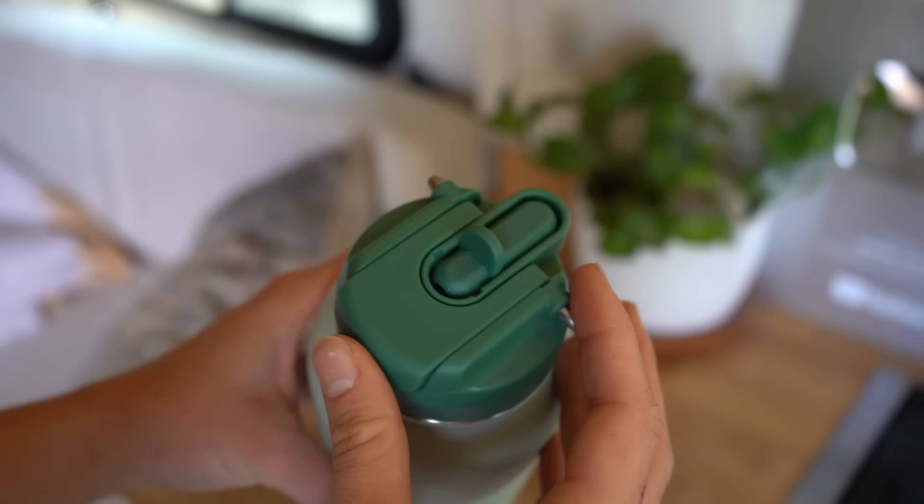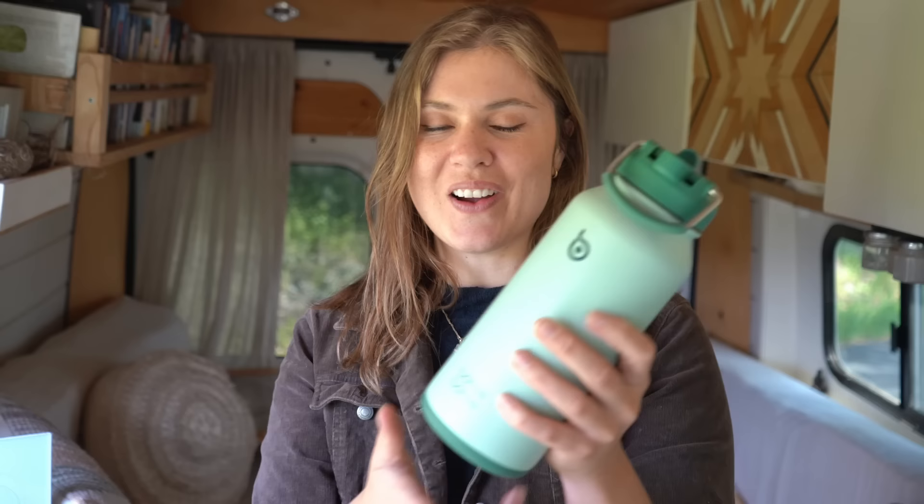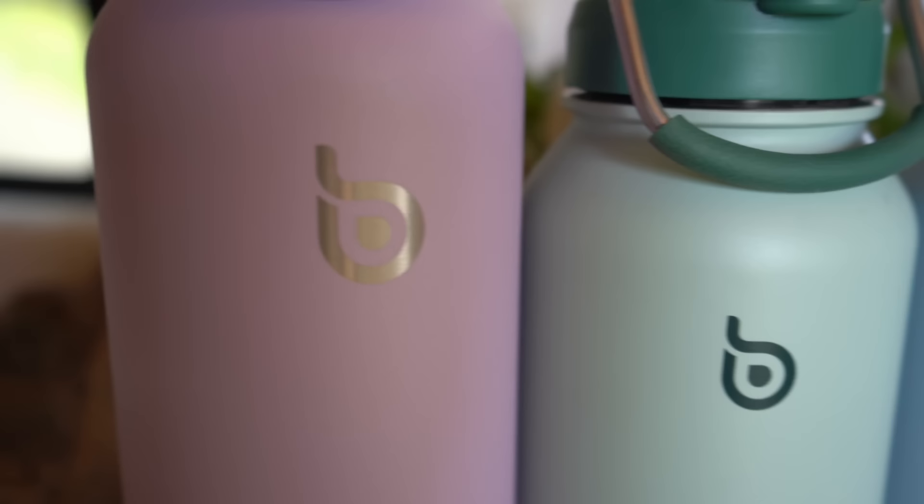I have the 32-ounce and the 40-ounce water bottles here and there are so many things I love about them. They have a really convenient dual-use lid design where you can use the straw to drink from or pour directly. They also have a really awesome feature at the bottom where you can unscrew it and store things like pills, vitamins, tea bags, and even small snacks for your everyday adventures. These bottles are tested and proven to keep your beverage hot for a full 12 hours and cool for 24 hours. Both sizes are double-insulated stainless steel, BPA free, and dishwasher safe.